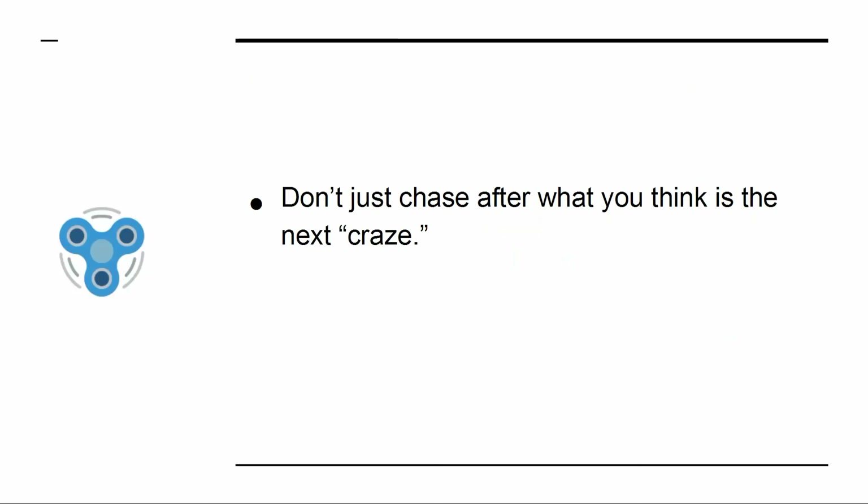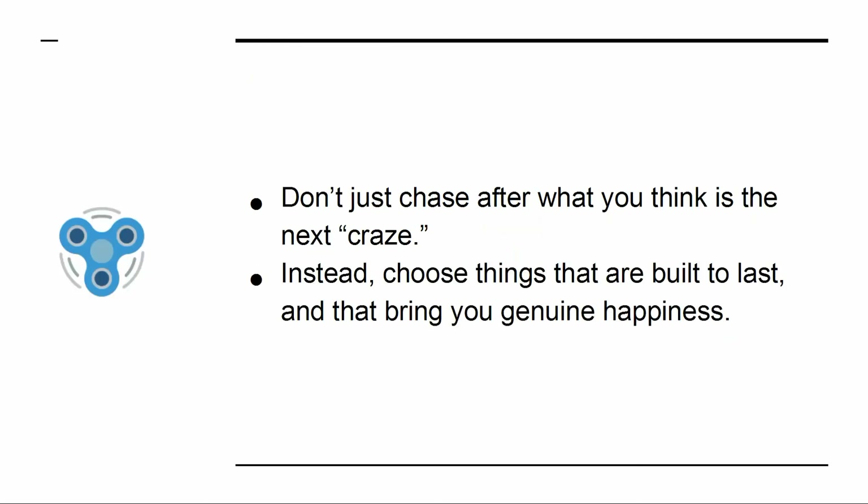Don't just chase after what you think is the next craze. Instead, choose things that are built to last, and that bring you genuine happiness.